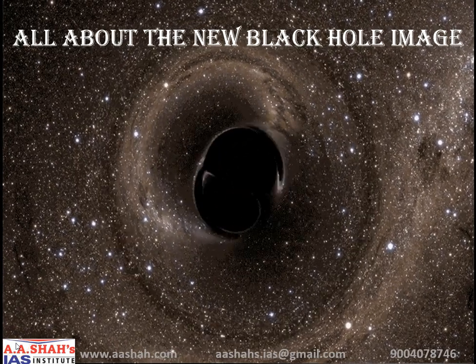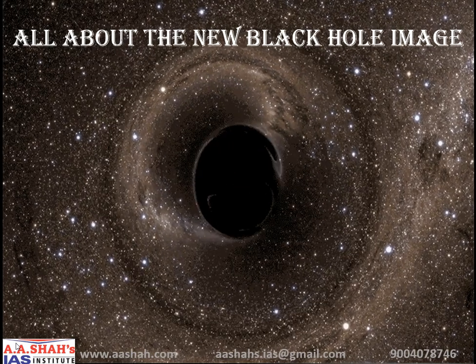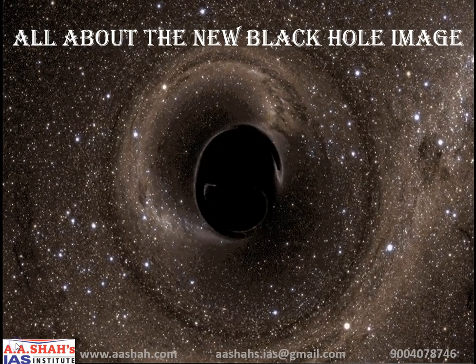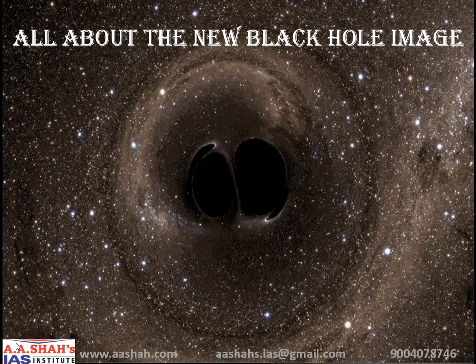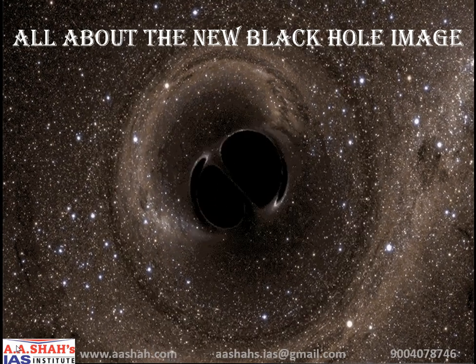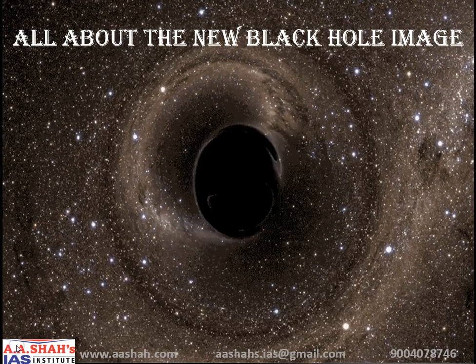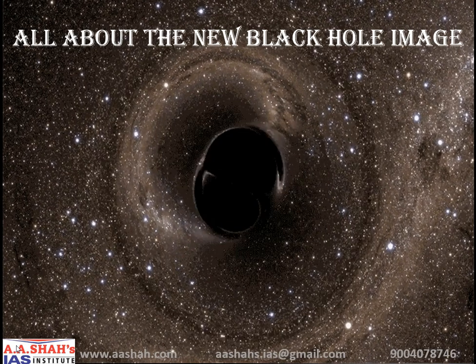Aesha's Eye Institute welcomes you all to our YouTube channel where we bring informative videos which are very helpful and beneficial for UPSC aspirants for their preparations. In this video, you will get to know all and everything about the new black hole image that is running in the news nowadays.